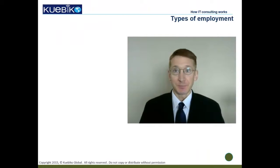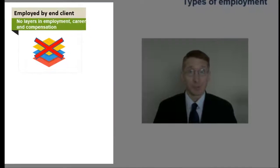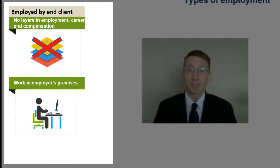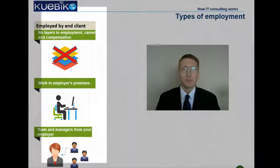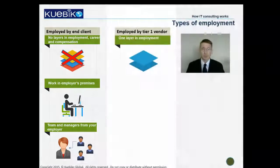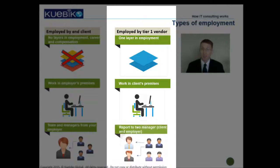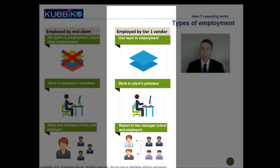Let's look at the various types of employment and what they mean for you. If you are a full-time employee, there is no layer between you and your employer, and you will work in your own employer's premises — your career growth and compensation are overseen by your employer. If you are employed by a Tier 1 vendor, there is one layer between you and your employer and you will typically work in the end client's premises. Outside the United States, Tier 1 vendors have their own premises. You will have two managers: one from the client that directly oversees your work, and one from your employer, who might not oversee you on a daily basis — more of a dotted line.